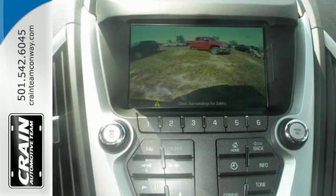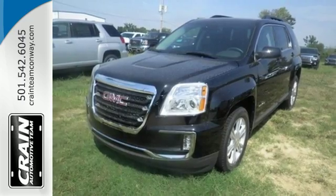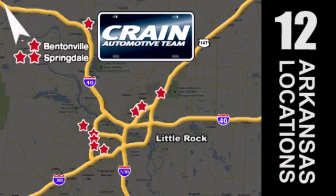This Terrain means business, just like you — a perfect match. Take it for a test drive today. Visit us anytime at CrainTeam.com. The Crain Team's got them.